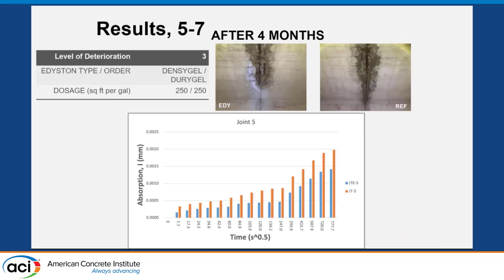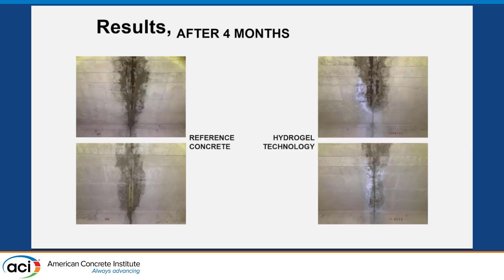We came back four months later to take samples that were then put through ASTM C1585 — the water sorptivity test. We also had a third party verify our results. In any place where we put the hydrogel technology, we found lower water sorptivity — the concrete could absorb less water. We also came back and took pictures: on the left side we have our reference without the hydrogel technology, and you can clearly see the water showing through, as opposed to the right-hand side where we have the hydrogel technology and you see a drier surface.